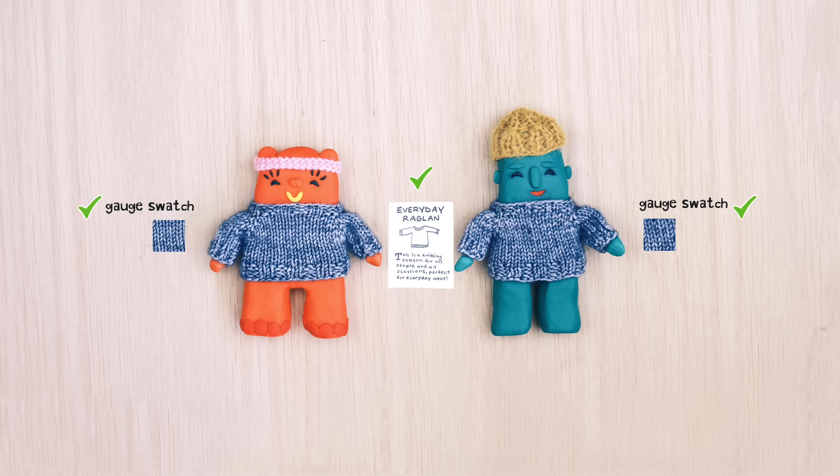So if Bobby and Daisy get gauge for this pattern and they follow the instructions for size medium, then they can be assured that their finished sweater will come out to be the same size. Now you know what knitting gauge is, why it matters, and what it looks like in a knitting pattern. Next we're going to put this into practice. We'll go through a scenario you'll likely encounter when going through a knitting pattern — choosing yarn and needles, and trying to get gauge with them.